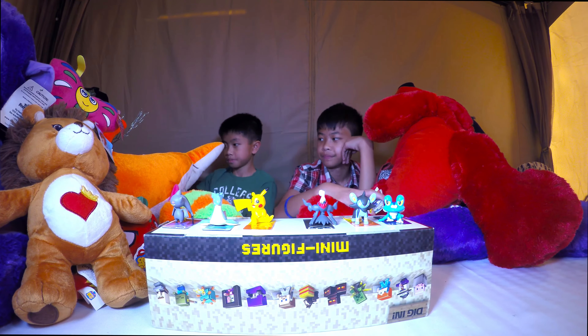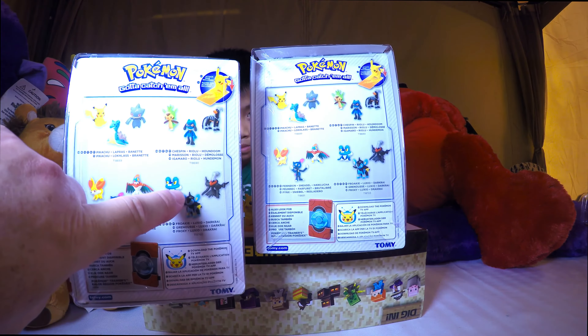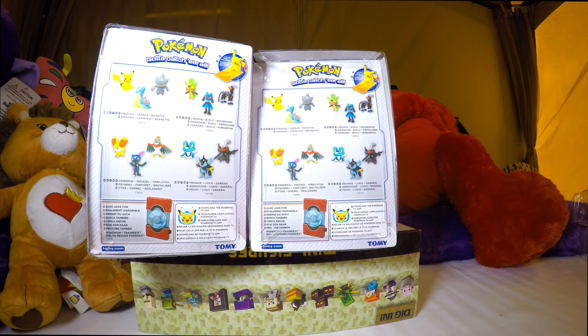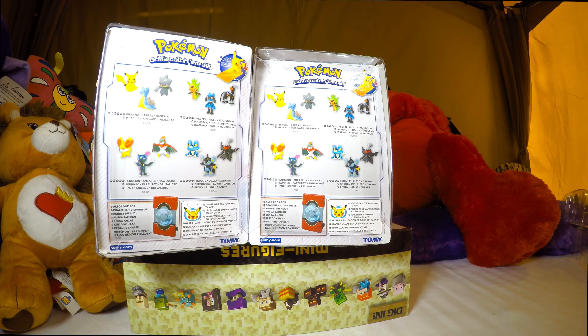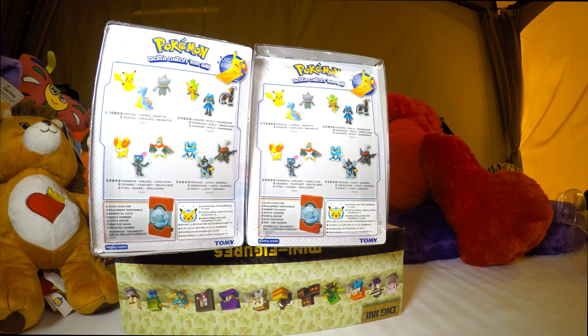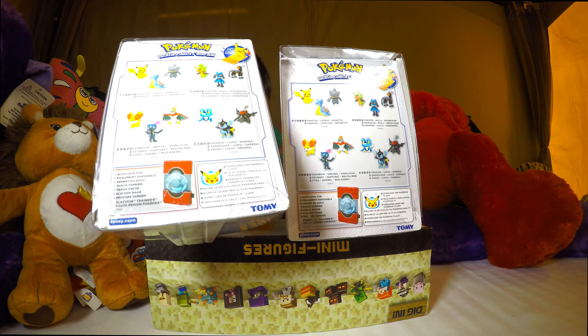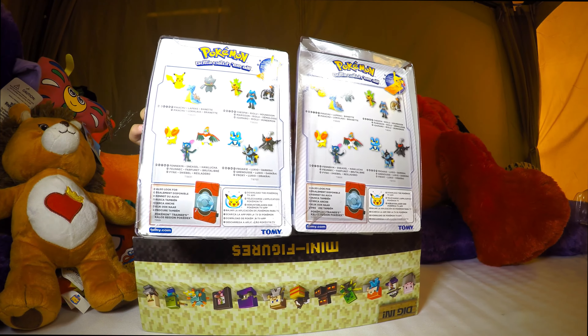Let's see the backs of both boxes again to remind people what they'd get if they purchased them. This is the pack we got here and Doc got this pack. You can sometimes find these discounted - I can't remember exactly what we paid. These haven't been around super long so you can still find them on shelves at Toys R Us. We also bought a couple of bigger packs that we're going to showcase in a future video soon.